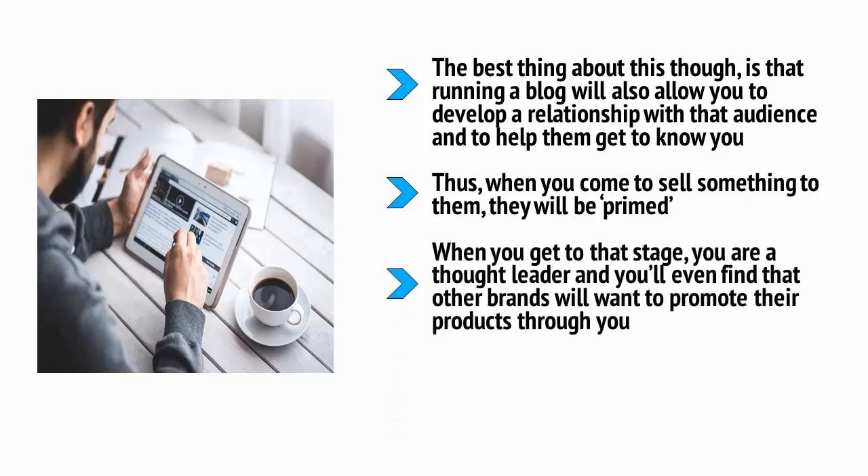When you get to that stage, you are a thought leader, and you'll even find that other brands will want to promote their products through you. This is where people will start to pay you to promote their products, or you can start getting paid to display PPC advertising.